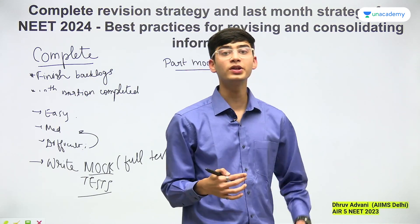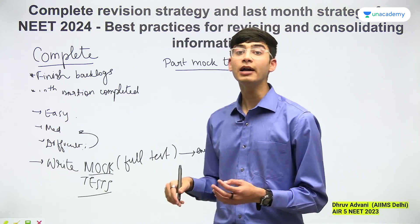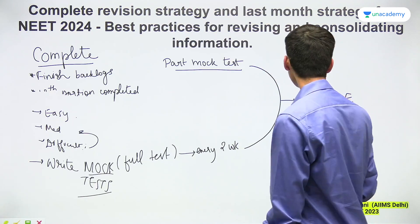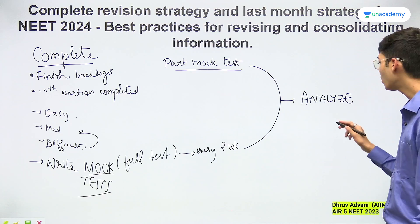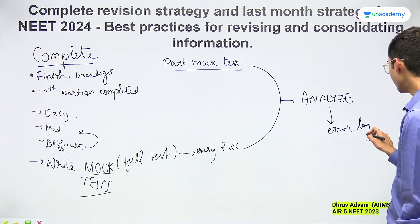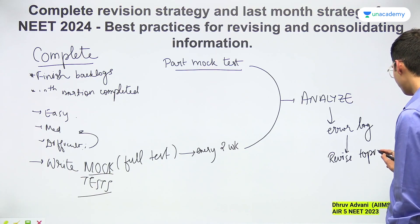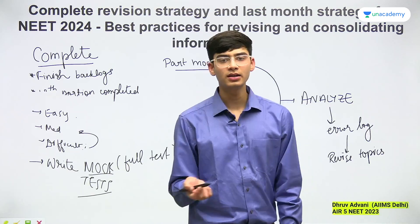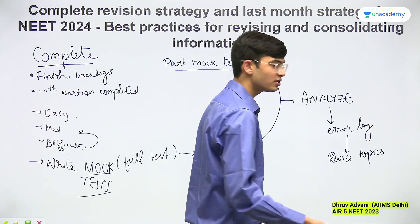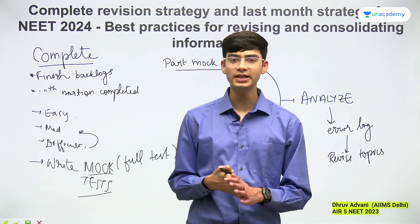This will help you because you are doing the questions, and you will be able to see how well your preparation is progressing and the areas where you are lacking. Make sure you analyze these mock tests. It is very important to analyze them, maintain a record of the errors you are making, why you are making those errors, and how they can be corrected. Maintaining an error log is important — revise the topics where you are making mistakes. This started for me around December, but it is better to do it as early as you can. Solve as many papers as you possibly can. This is your complete revision strategy.